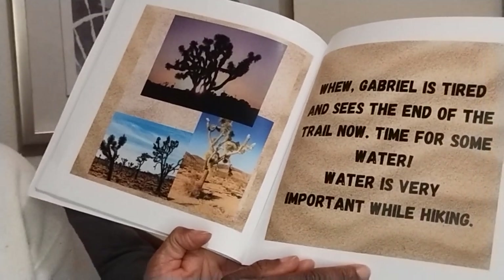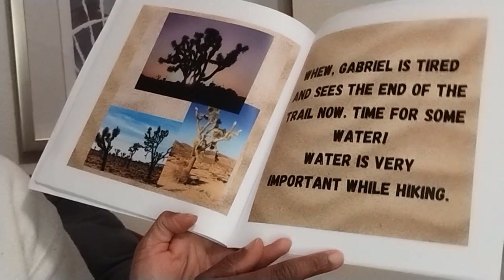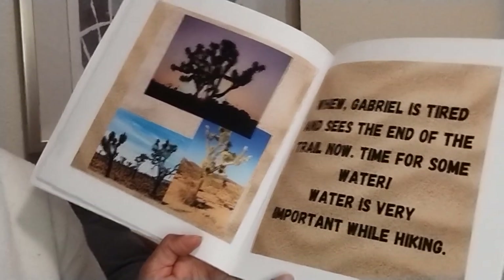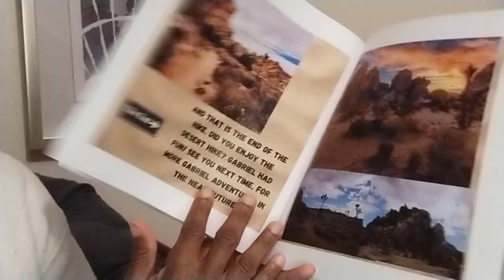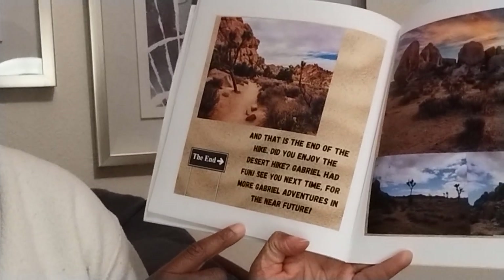Whew! Gabriel is tired and sees the end of the trail now. Time for some water. Water is very important while hiking. And that is the end of the hike.